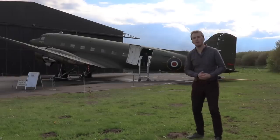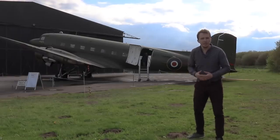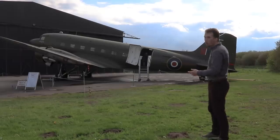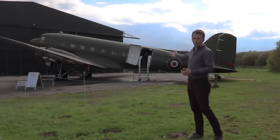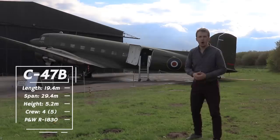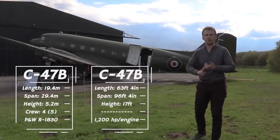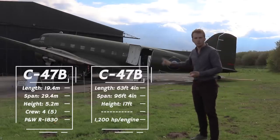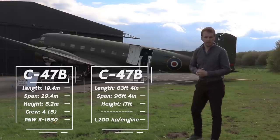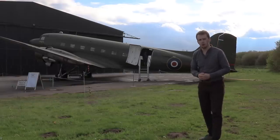And thus we turn to the aircraft behind me. This is a C-47 Dakota IV, or C-47B if you like. At 19.4 metres in length, she has a wingspan of 29.4 metres and stands at 5.2 metres, operated by a crew of four: the pilot, the co-pilot, navigator and radio operator. She is powered by two Pratt & Whitney R-1830 14-cylinder radial engines equipped with a two-speed supercharger.